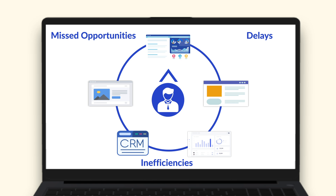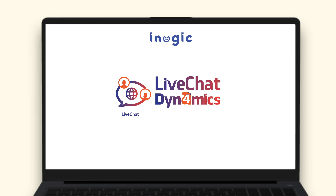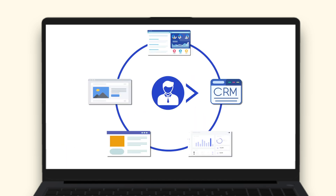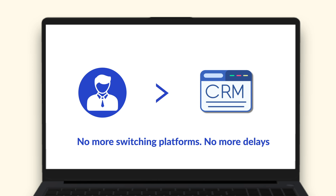Introducing Inogix Live Chat for Dynamics — a game changer for businesses looking to streamline communication with website visitors directly from Dynamics 365 CRM. No more switching platforms, no more delays, just seamless efficiency, all in one place.